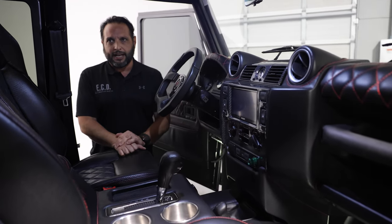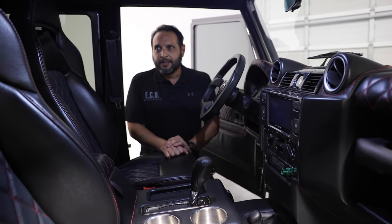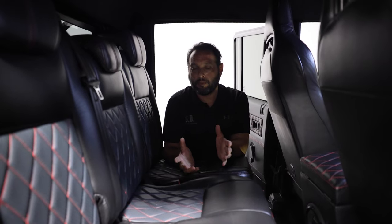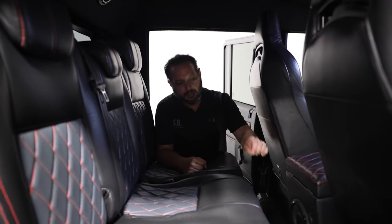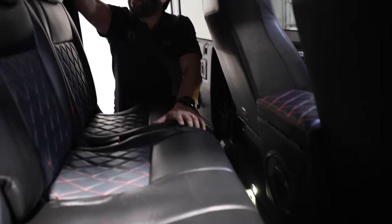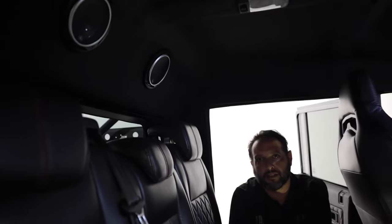The whole thing comes together really nice. It's a well-thought-out interior and complements well the rest of the vehicle. This truck also comes equipped with a premium sound system. You see the JL Audio subwoofer here, a couple of speakers on the back, as well as tweeters to bring that whole surround sound system together.